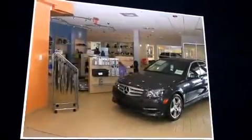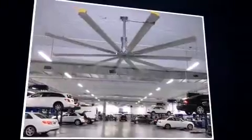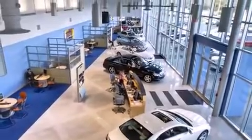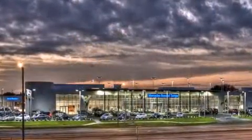Mercedes-Benz prioritized handling and performance with features such as front and rear reading lights, a built-in garage door transmitter, automatic dimming door mirrors, power front seats, front dual-zone air conditioning, and a split-folding rear seat.